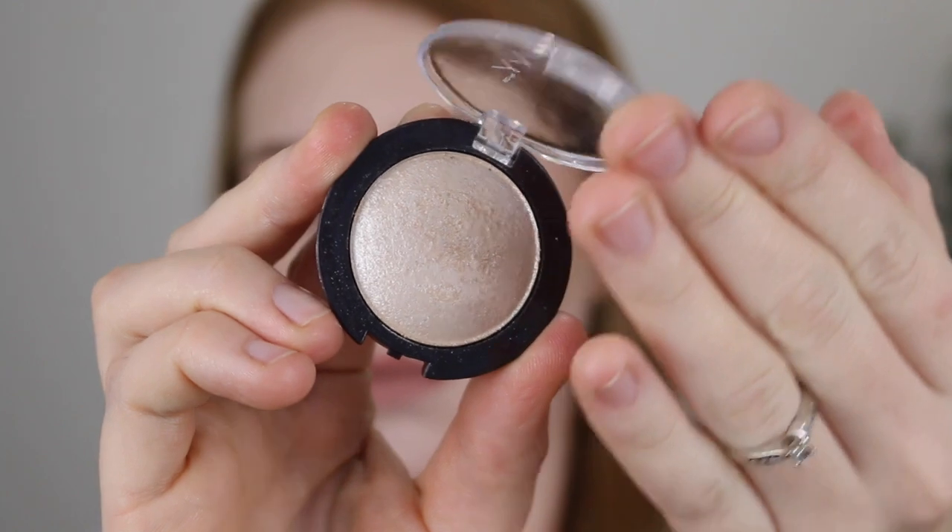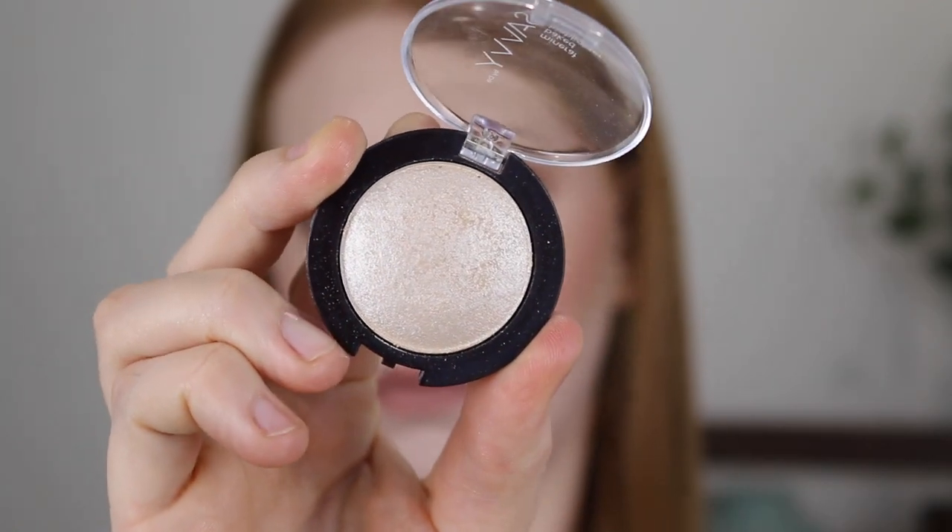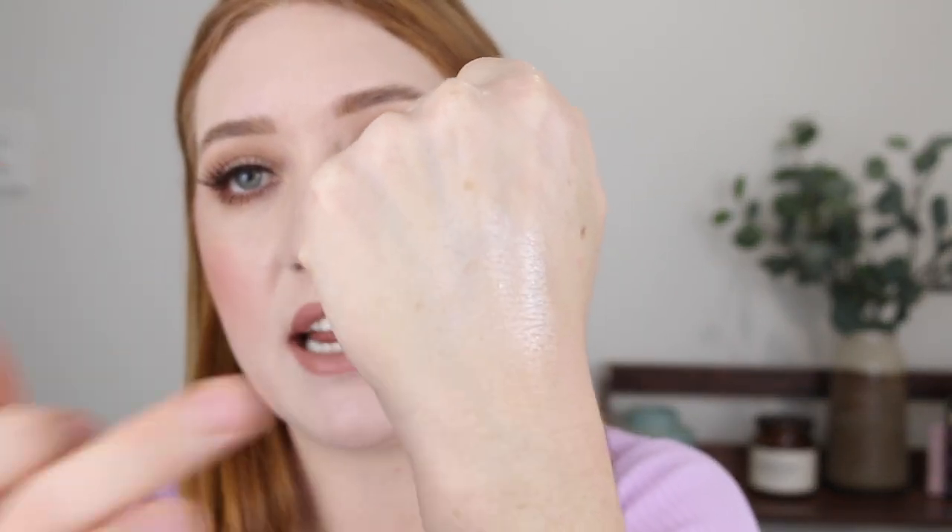Another Savvy highlighter I've gotten into recently is the Mineral Baked Highlighter in Pure Pearl. This one is more of a white gold shade with a soft metallic finish, so you need to go in light-handed, otherwise it can look a little stark on the skin. There's quite a bit of pigment to this one — it is very bold — but look at that glossy finish. It is stunning, and it's only a few dollars.